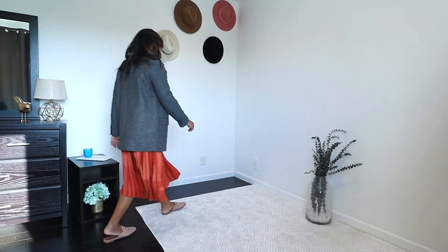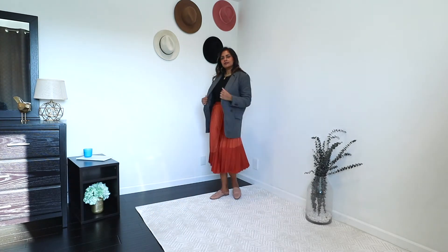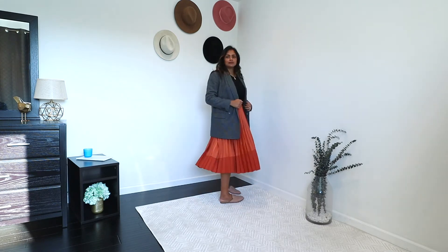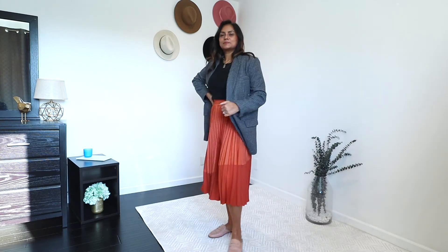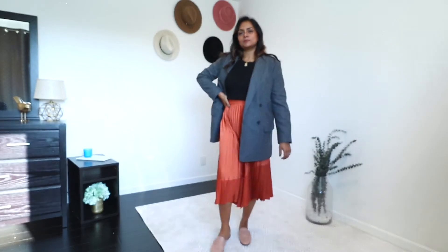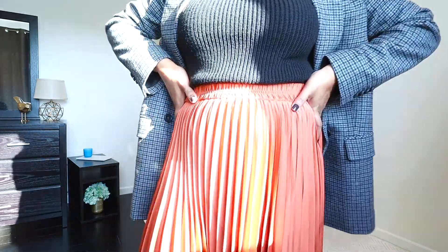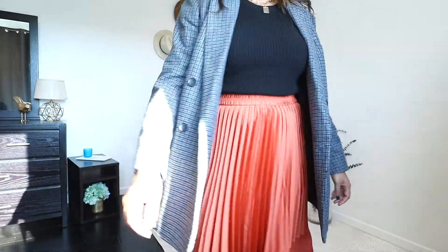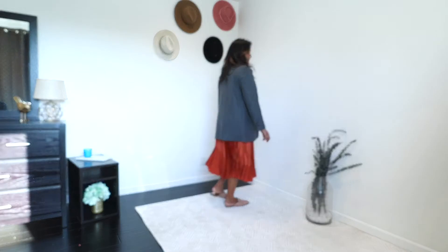Pleated skirts are extremely comfortable to wear around the house. I paired this satiny burnt orange pleated skirt from Club Monaco with just a black knit top from Express — it's back this season. I then layered in a plaid blazer to add dimension and more chicness to this outfit.